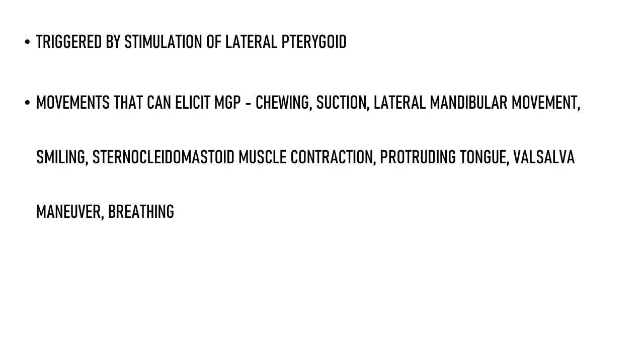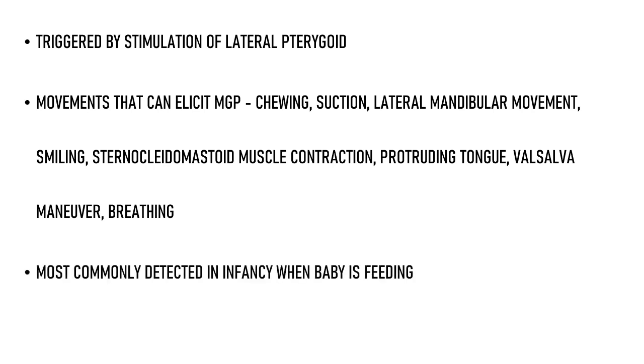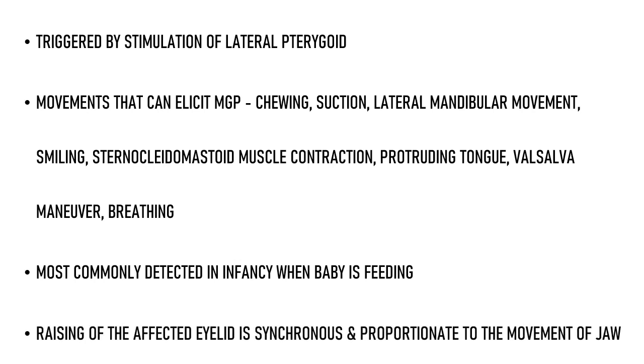The jaw winking phenomena can be triggered by stimulation of the lateral pterygoid muscle. Movements that can elicit MGP include chewing, sucking, lateral mandibular movement, smiling, sternocleidomastoid muscle contraction, protruding the tongue, the Valsalva maneuver, and even breathing. It is most commonly detected in infancy when the baby is feeding and the eyelid moves with sucking movements. A characteristic feature is that the raising of the affected eyelid is synchronous and proportionate to the jaw movement.